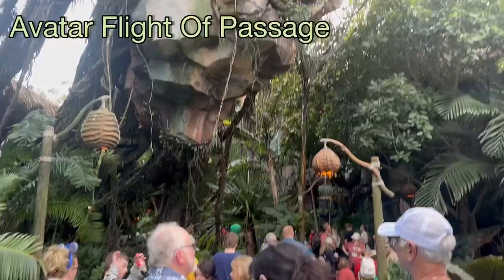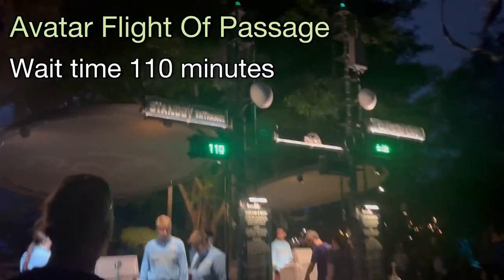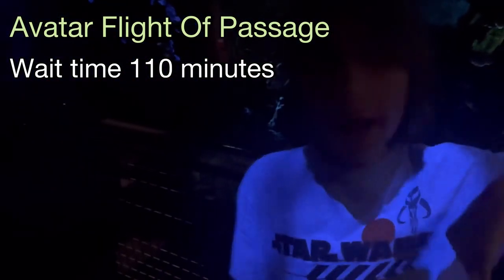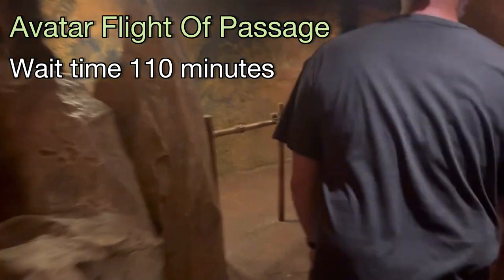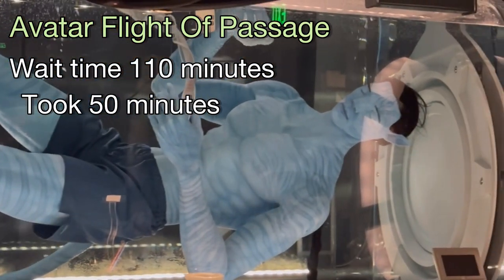Animal Kingdom — Avatar Flight of Passage, wait time 110 minutes. It only took 50 minutes, but they have this weird creepy blue guy in there. Scary.